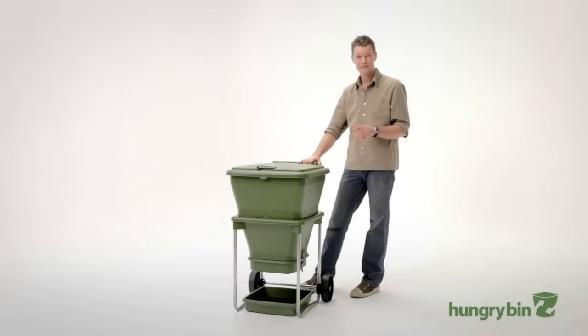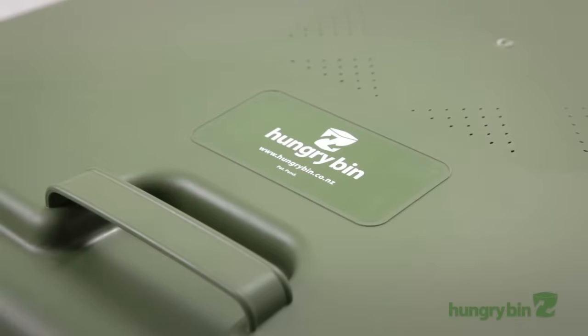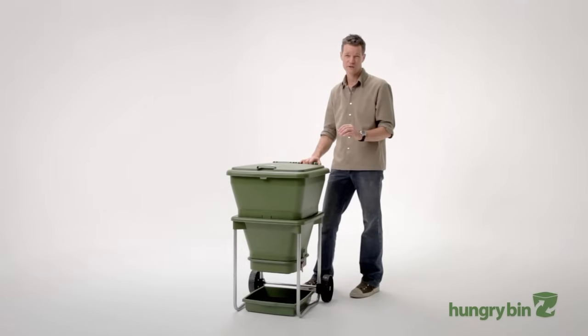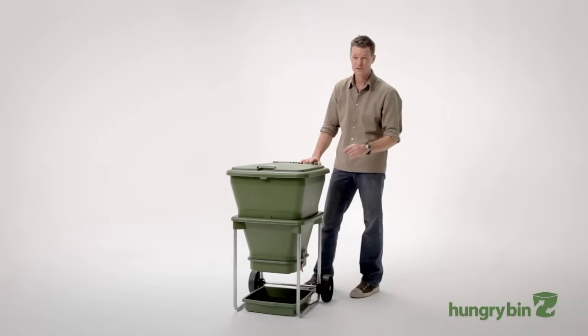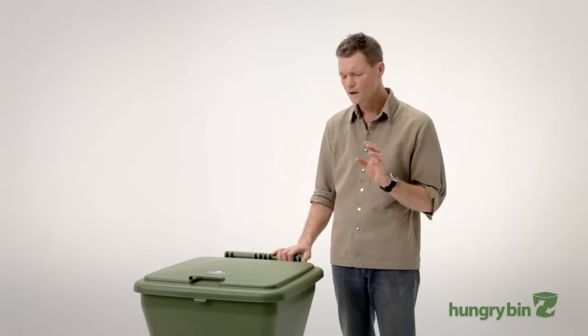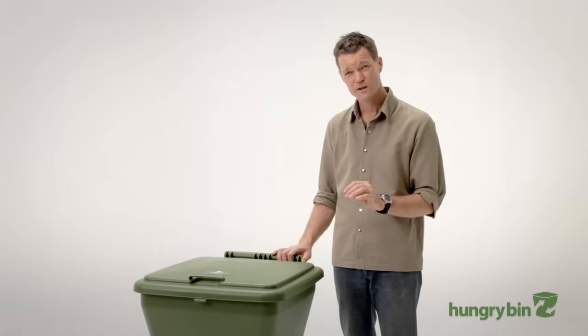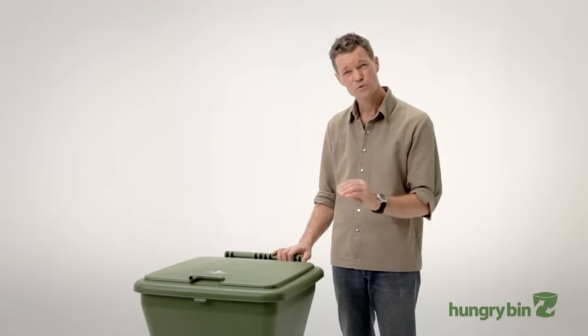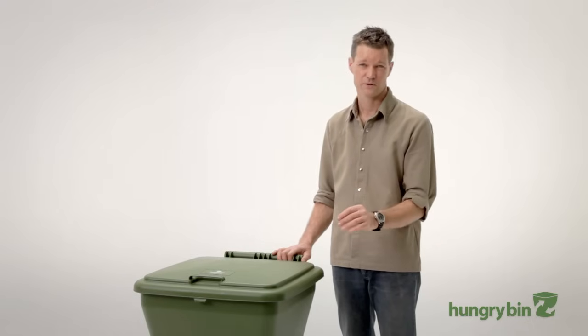Hi, I'm Ben and I'm the designer and inventor of Hungrybin, a continuous flow worm compost system. Hungrybin is a very fast and simple way to produce extremely high quality fertiliser from food and garden waste. The liquid and castings produced by a Hungrybin is quite simply the best fertiliser there is. A Hungrybin will process up to two kilograms of food waste per day, but it doesn't matter if you have less than that because the worms in the system adapt to match the food supply.